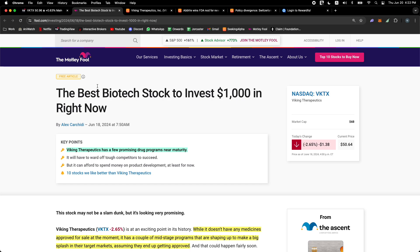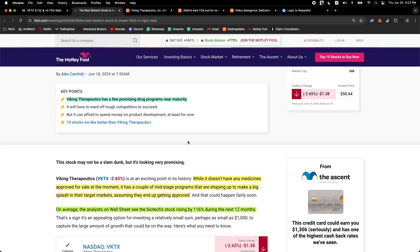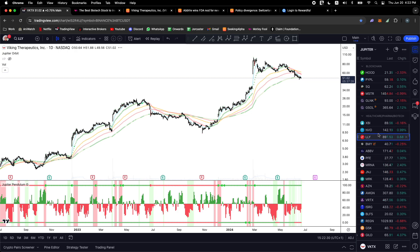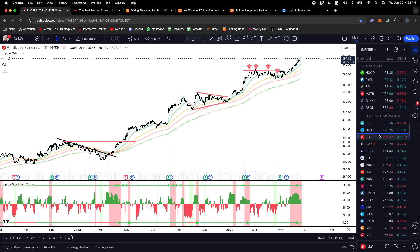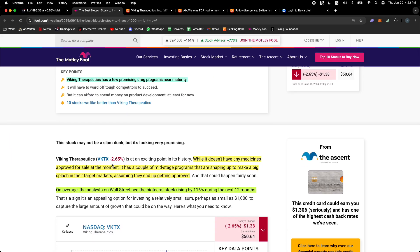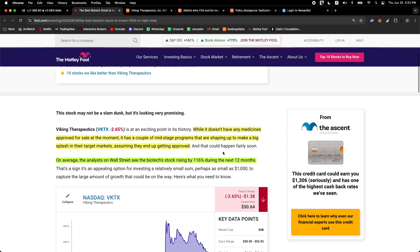There's an article from the Motley Fool with a very interesting catalyst coming up for this biotech stock — they call it the best stock to invest $1,000 in. Viking Therapeutics has a few promising drug programs nearing maturity. They have competition of course, but a nice balance sheet so they can afford to spend on product development, even though they're pre-revenue. This is not one of these giants like Eli Lilly or Novo Nordisk — some of the biggest companies in the world — which are making a killing fighting obesity.